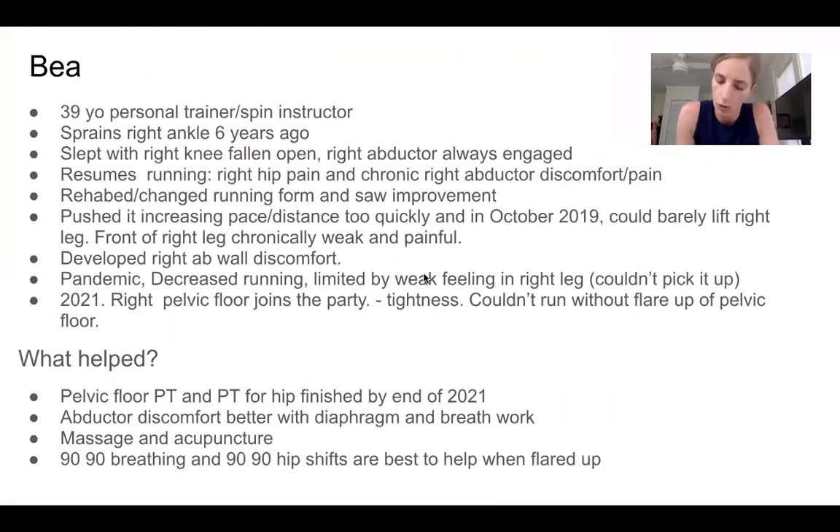So as I'm going to go through this real quick: 39-year-old personal trainer, six years ago she sprained her right ankle and that sort of started off this cascade of events. After that ankle sprain, she found — and she's sort of like me, she thinks a lot about what's going on with her body — she recognized that she was sleeping a lot with her right knee falling open to the side, which was putting her hip in a little bit more of an asymmetrical pattern with her right abductor always engaged.